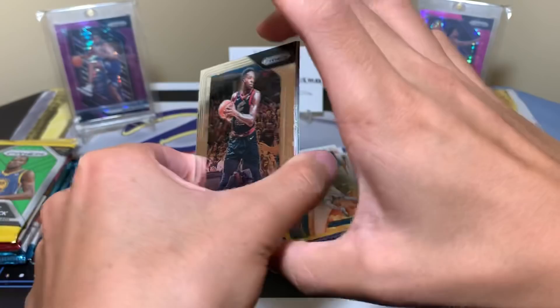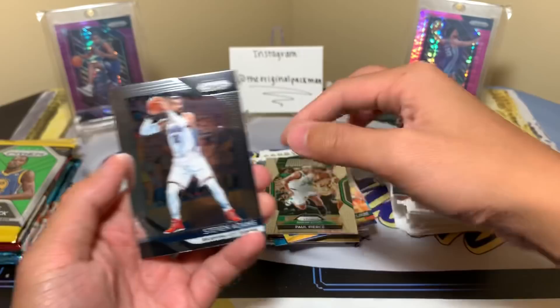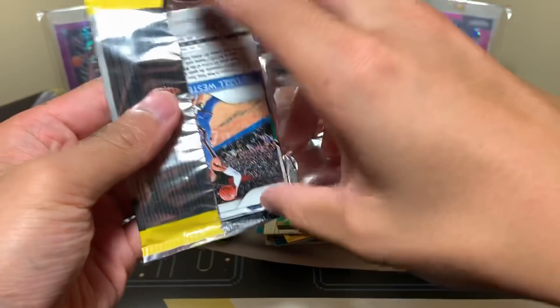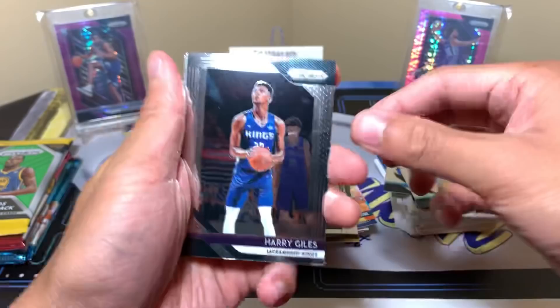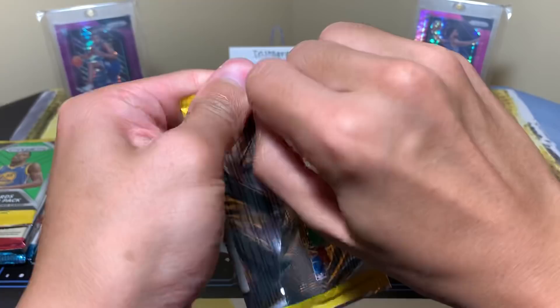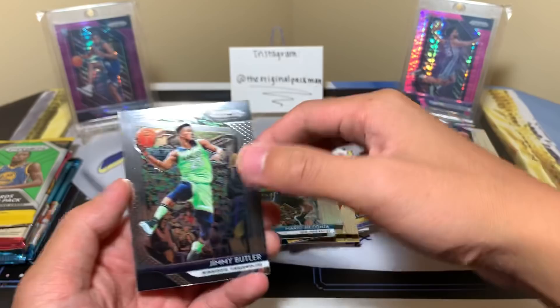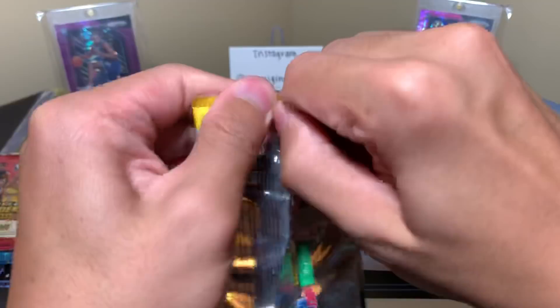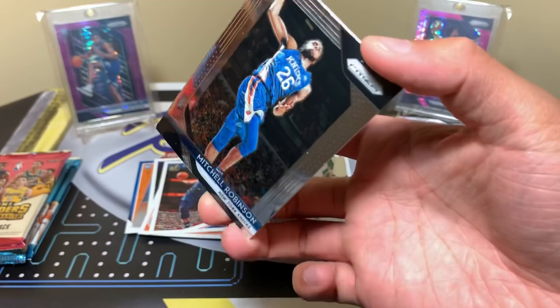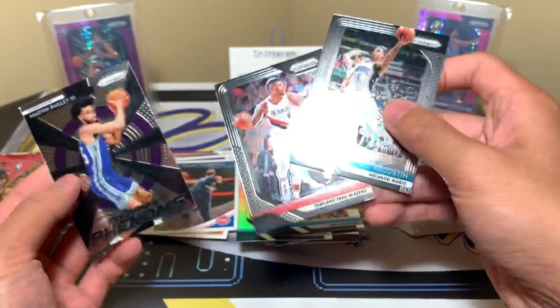I love Prizm. We have Jeff Green, Reggie Jackson, Paul Pierce Dominance, and Steven Adams. Then Harry Giles, Jerry West Dominance, Larry Bird silver, and Westbrook. Jared Allen, Derrick Favors silver, Mario Hezonja, and a Jimmy Butler base. Last pack of Prizm gives us Mitchell Robinson rookie on the front, DJ Augustin, a Bagley insert, and Damian Lillard. Good inserts and silvers in there.